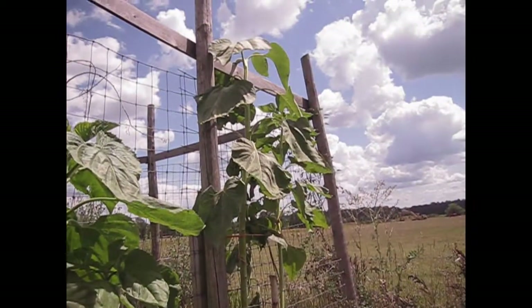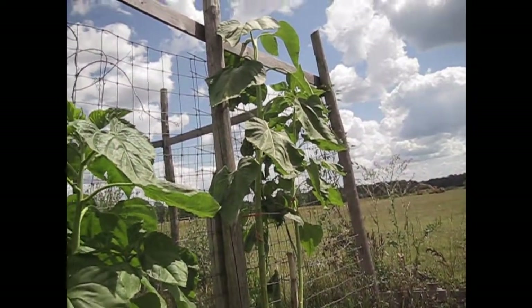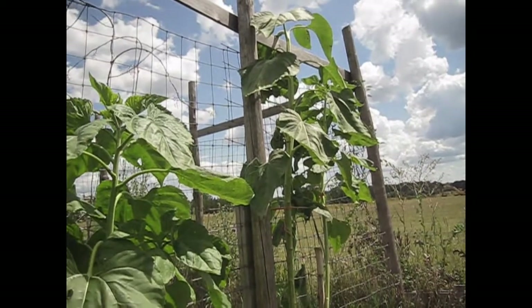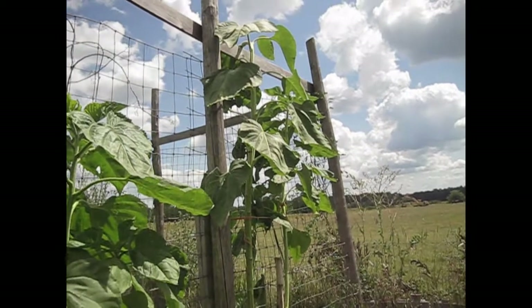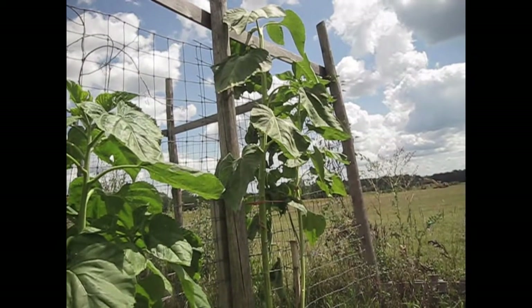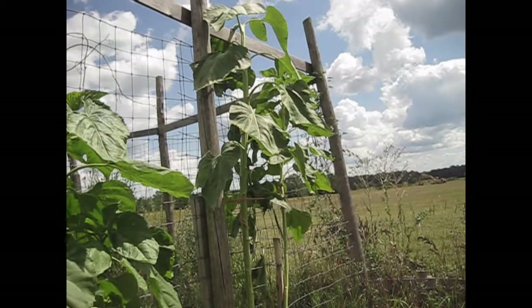The first giant that we have living among us is the Mongolian Giant Sunflower. This sunflower can get up to 14 feet tall — even taller — and it needs support, especially if you're in a windy area, just because it's so tall the wind will blow it over.